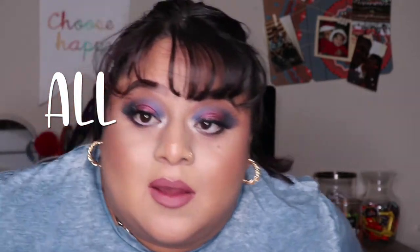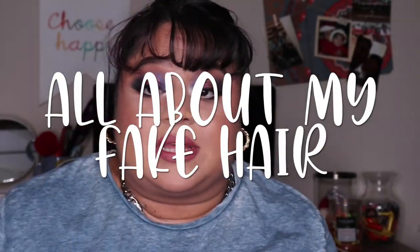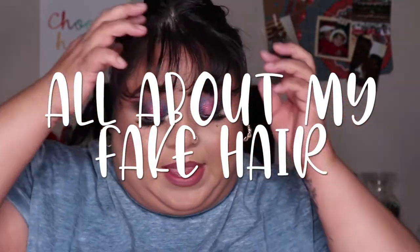Hey guys, welcome or welcome back to my channel. My name is Leslie if you don't know me. Today's video is all about my wigs. If you haven't been following me for a while, you probably don't know, but I do have a few wigs. I enjoy wearing them and there's a certain brand that I like a lot, and I also have a couple from other brands.